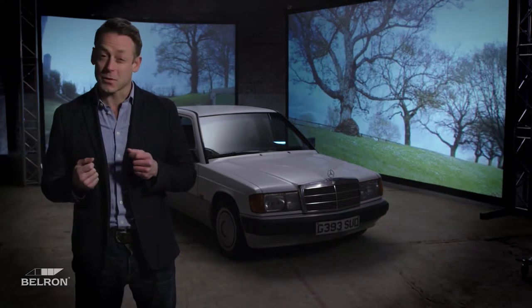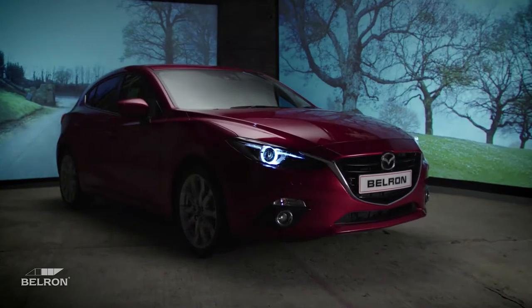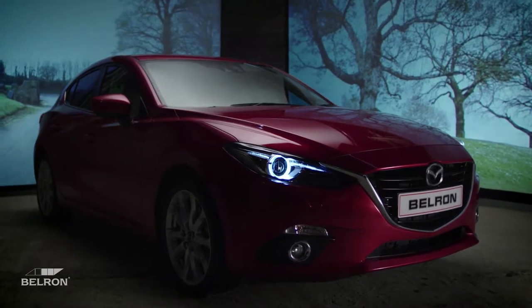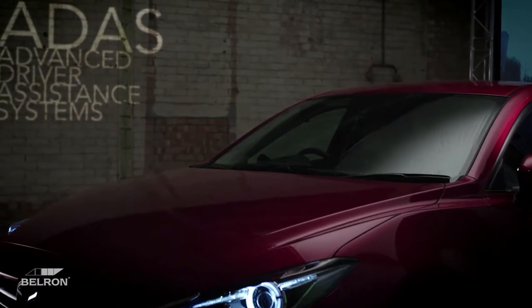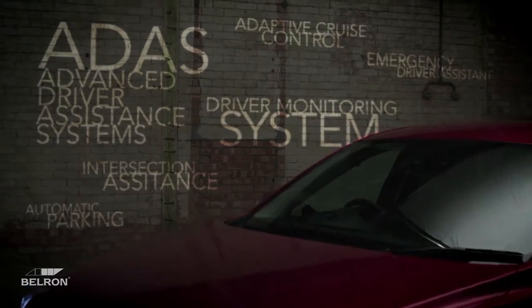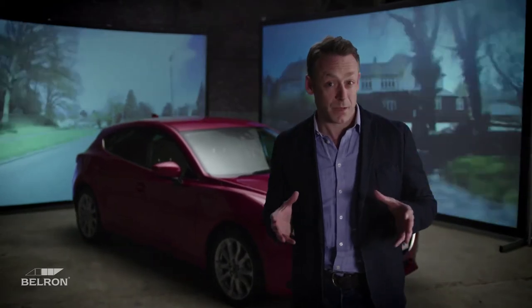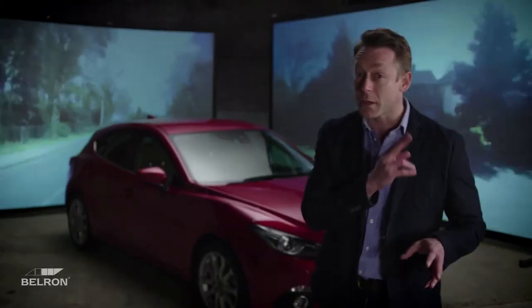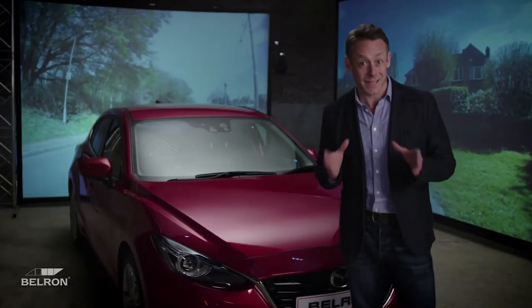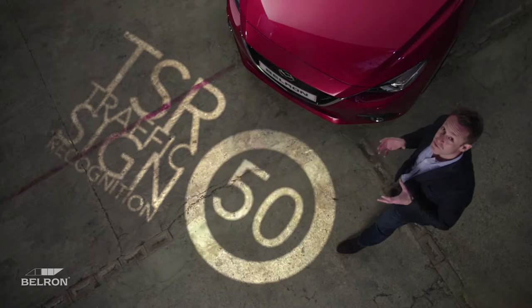Cars are arguably undergoing their most defining evolution ever. ADAS — Advanced Driver Assistance Systems — is a set of features designed to provide the safest driver experience possible. These systems rely on a range of sensors to monitor the car's surroundings. For example, if you're driving along the road and a child steps out unexpectedly and you were looking in the rearview mirror, your pedestrian detection with autobrake would react. Your traffic sign recognition system was keeping an eye on the speed limit for you too.